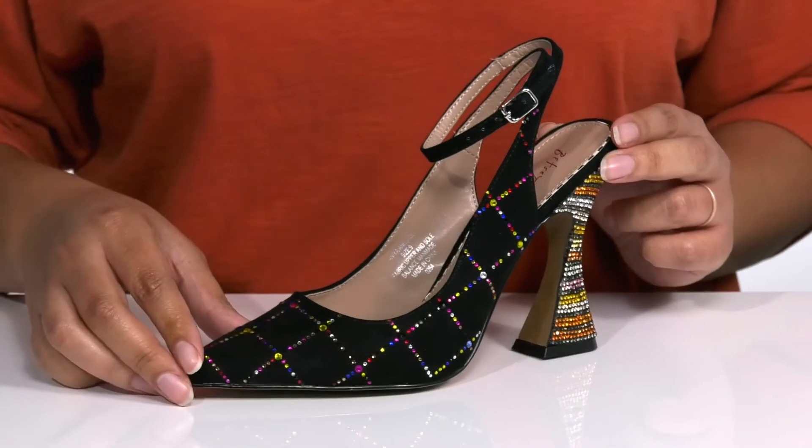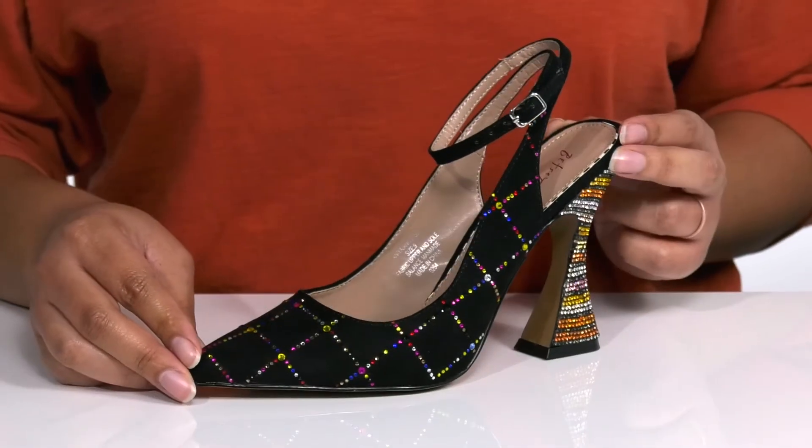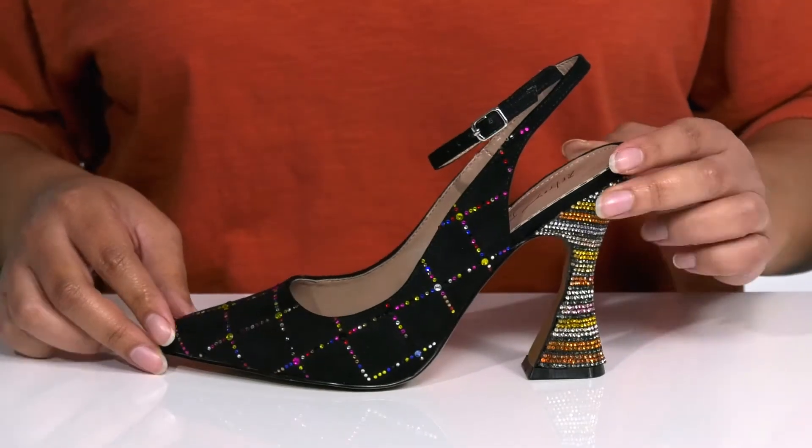It is covered with crystal embellishments from heel to toe, giving the shoes some dazzle. I think these would look great with your favorite pair of skinny jeans and a cute blouse.